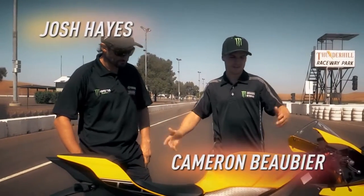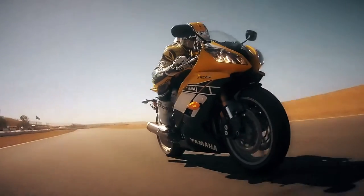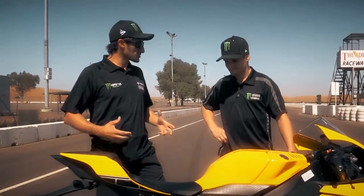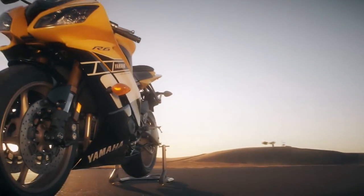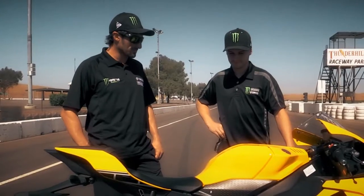Josh, what do you think of these 60th anniversary colors? I think it's incredible that they came out with a production bike that looked like our race bikes. The fans liked those bikes so much — they love the colors. I think it's something pretty special that Yamaha put together. It was a smart move to bring this thing out as a production piece.